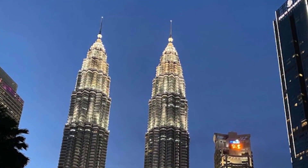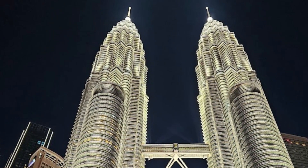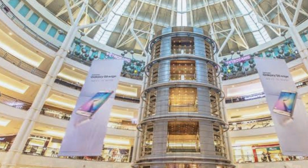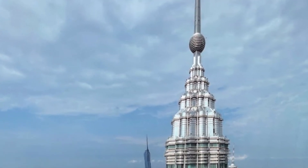With deep foundations of 120 meters, the towers are an impressive example of the engineering required to build such tall skyscrapers. Constructed with high-strength reinforced concrete, the towers were designed to minimize vibrations and structural tensions caused by strong winds.